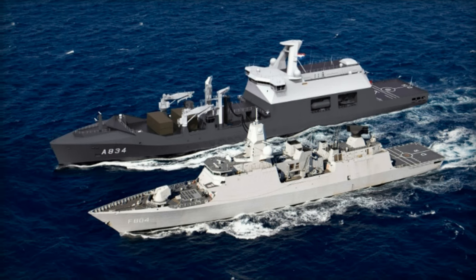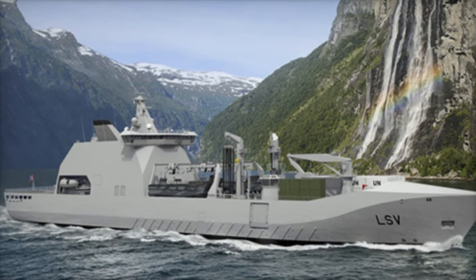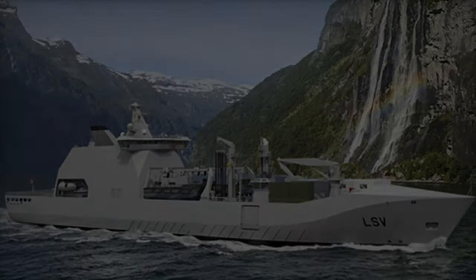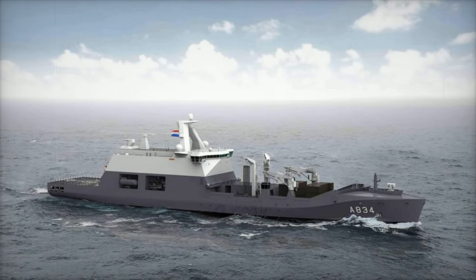With the ZR-MS Den Helder now fully operational, the Royal Netherlands Navy is better equipped to support its fleet during extended missions. This new vessel not only restores but significantly improves the Navy's logistical and operational capabilities, ensuring that the Netherlands remains a formidable presence on the global stage.